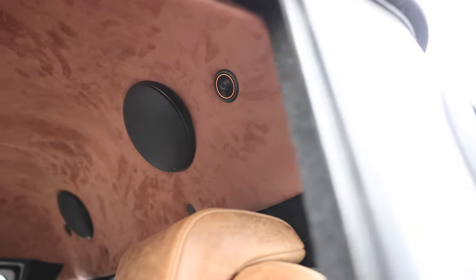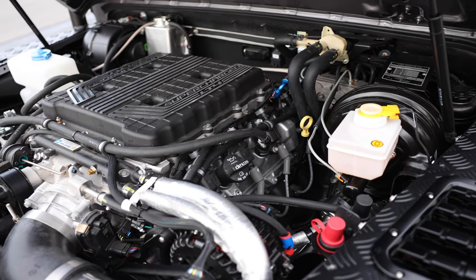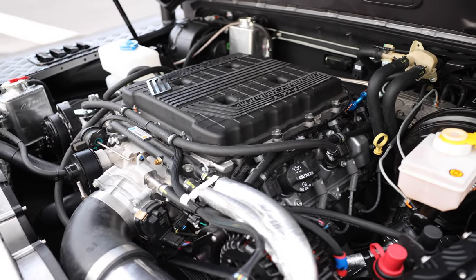The headliner is also finished in a color-matching suede, giving a really modern, premium feel to this cabin space. This 110 crew cab is powered by our LT4 with an eight-speed automatic transmission.